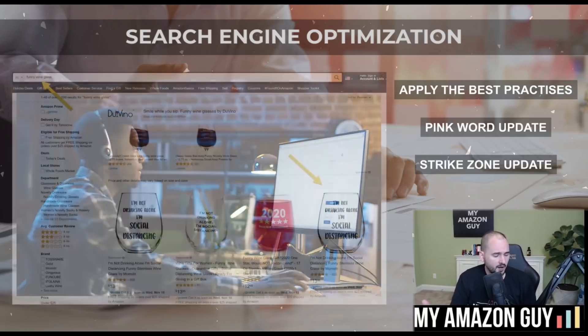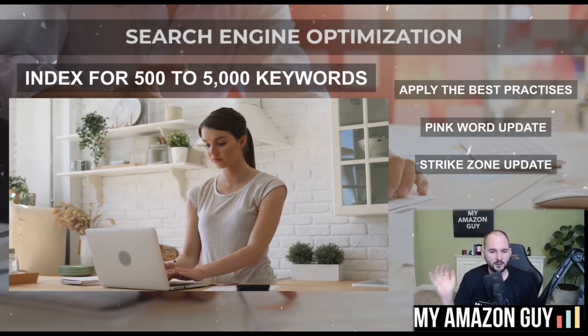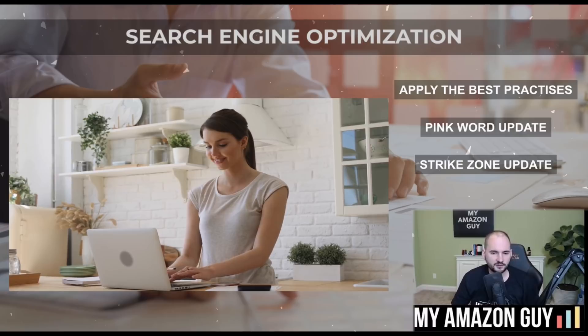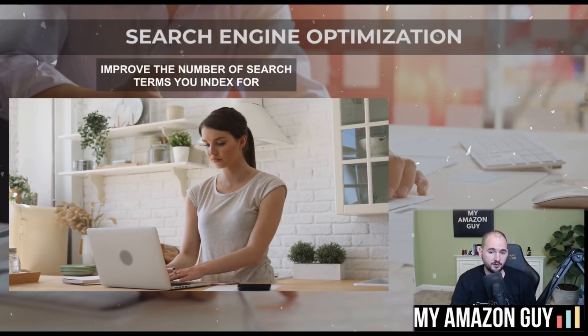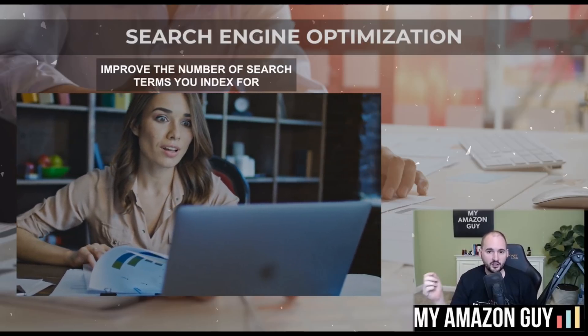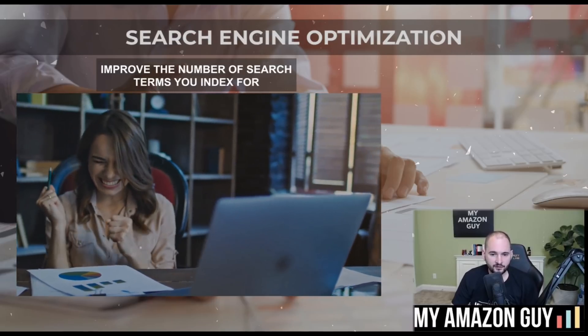Every SKU that shows up at the top of search organically means traffic you don't have to pay for through PPC, plus indexing for thousands of keywords. Your product should index for anywhere from 500 to 5,000 keywords — an average of around 1,500, though it can vary drastically by category. If you always improve the number of words you show up for in search, that's a great phase one and two strategy. But don't forget phase three: matriculate those keywords in the strike zone and push them up to the top of page one.